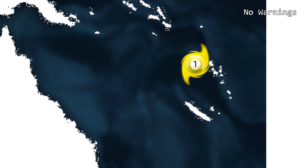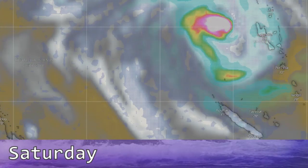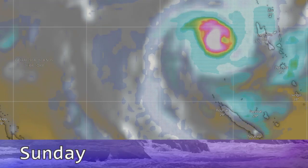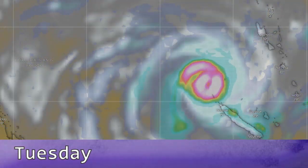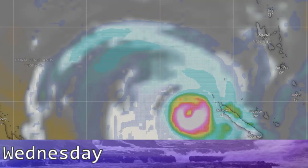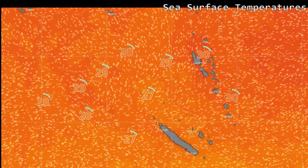As the storm heads southward, it could impact the island almost directly south. Looking at the models, by Monday the storm is expected to be approaching that big island to the south, and by Tuesday it will have passed it with significant precipitation expected, especially on the western side. Sea surface temperatures are approximately 27 degrees Celsius in the storm's path.